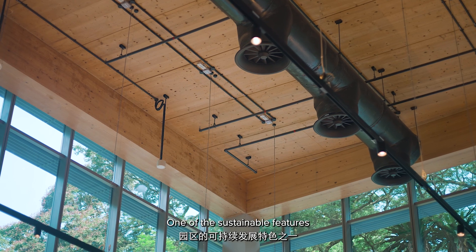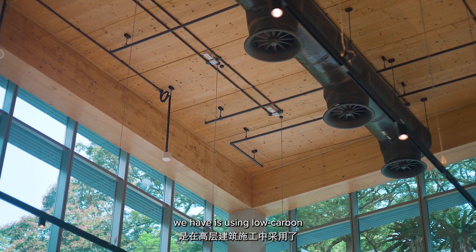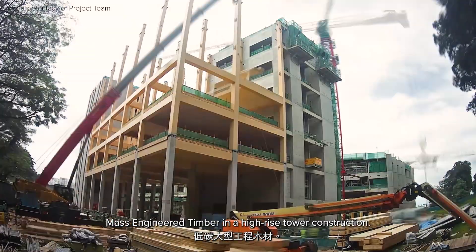One of the sustainable features we have is using low carbon mass engineered timber in high-rise tower construction.